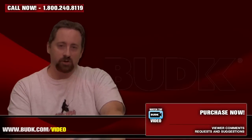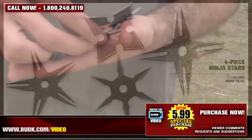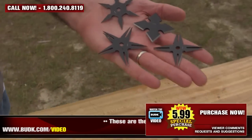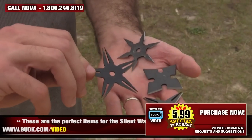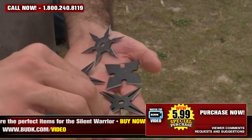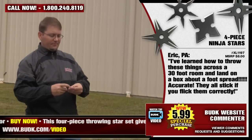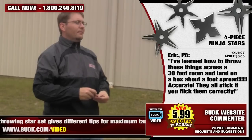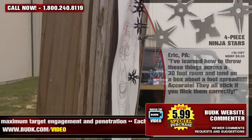Next up, we have the four-piece Ninja Stars, retailing for $8 but on sale at Bud K for $5.99. These are the perfect items for the silent warrior. This four-piece throwing star set gives different tips for maximum target engagement and penetration. Each measures 2.5 inches in diameter and features stainless steel construction with a black finish. This set also includes a nylon storage pouch. Eric from PA says: I've learned how to throw these things across a 30-foot room and land on a box about a foot spread. Accurate — they stick if you flick them correctly.